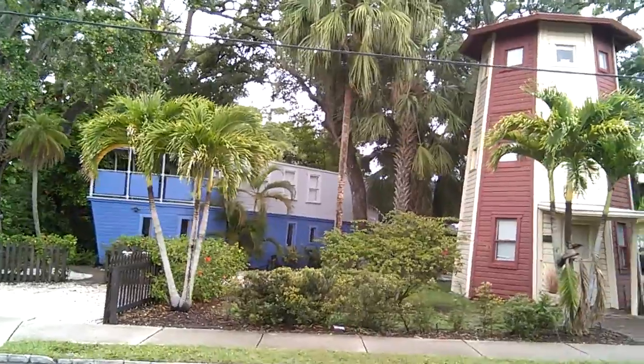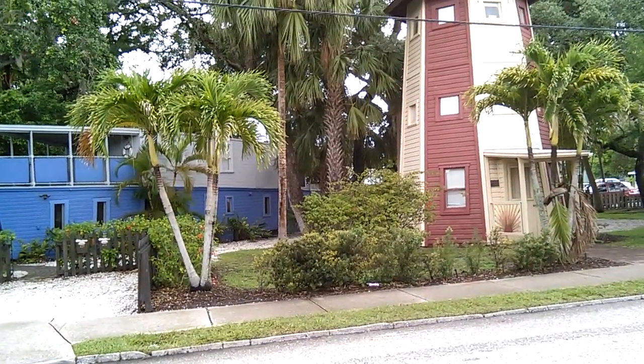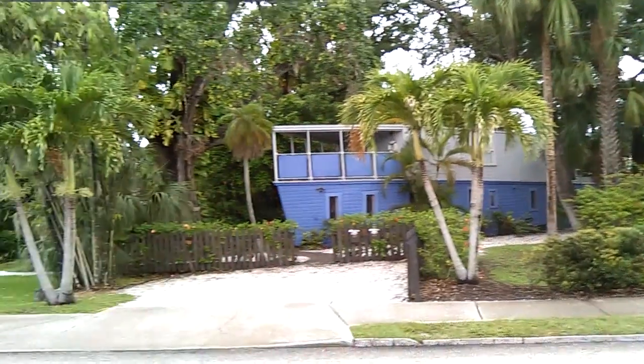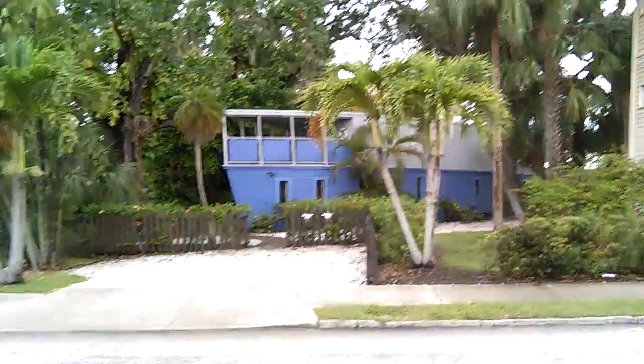Look at that — it's a house shaped like a lighthouse. It looks like a three-story house. It's been here for quite a bit. There's quite a bit of backstory. I think it was created for a guy who was a captain of a boat, and there's actually a boat-shaped house too. This one's harder to see because of the trees, but this lighthouse house is a little easier to see.